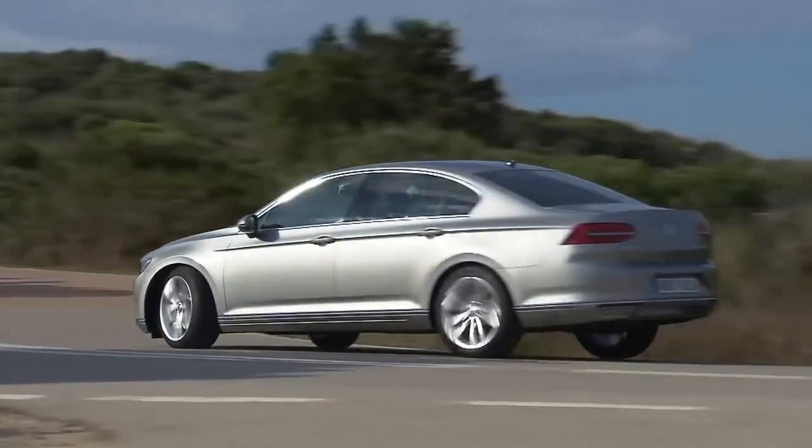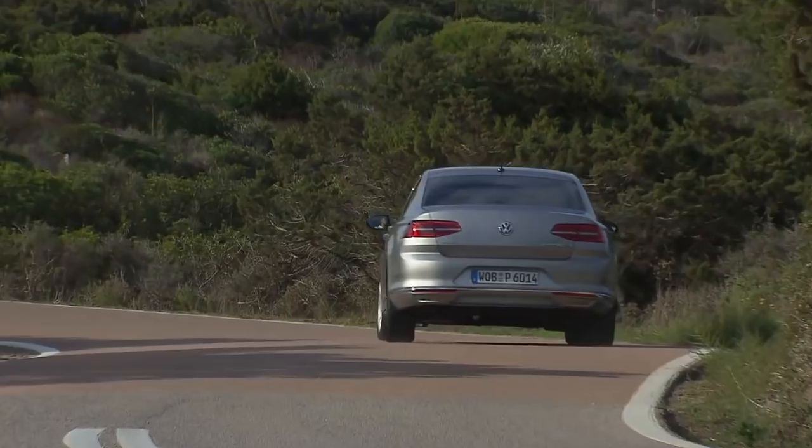The Passat is an all-rounder and the technology in it is groundbreaking for its class.